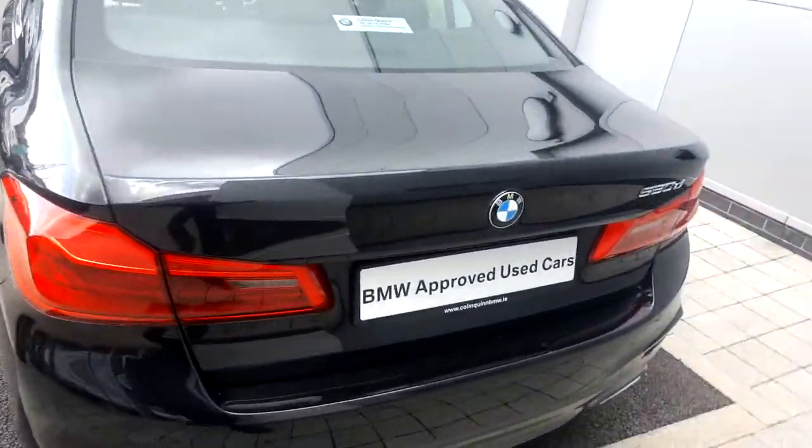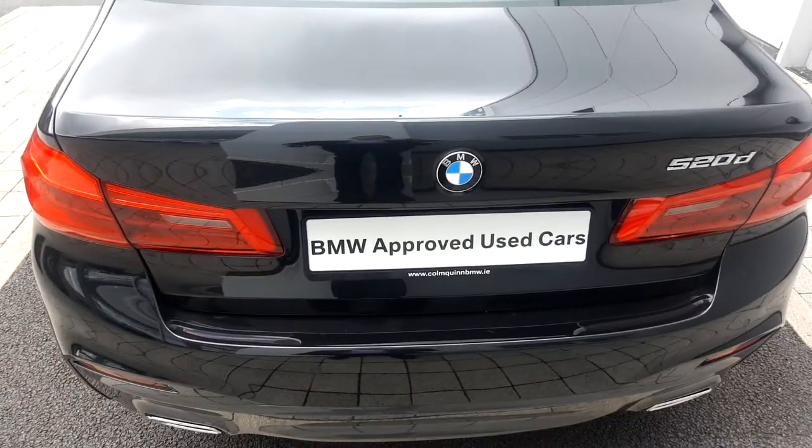This is a BMW approved used car, with 24 months unlimited mileage warranty and 24 months breakdown assist.